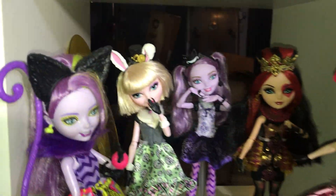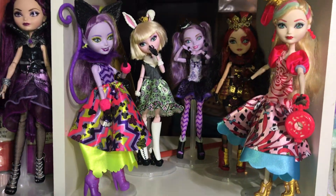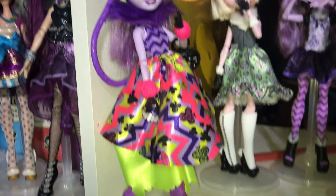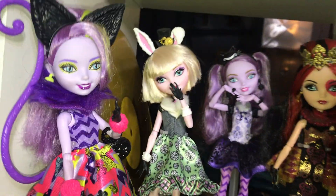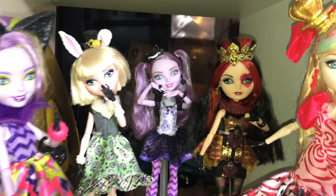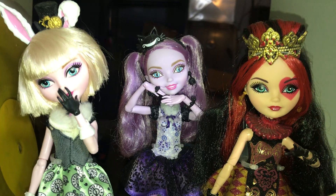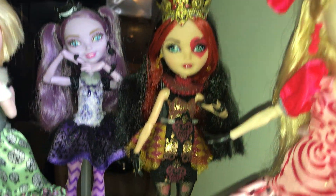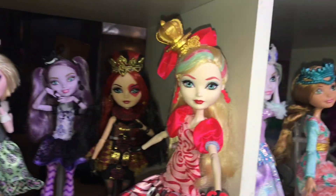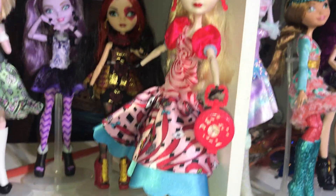And then we're going to move over here. This is kind of my Wonderland shelf. So I have Way2Wonderland Kitty. We have Original Bunny — I cut her hair, I still don't regret it, but I need to touch it up. And then there's Original Kitty. Signature Lizzie, which I love — I actually got her on Halloween one year. And then Way2Wonderland Apple.